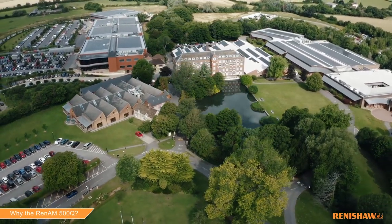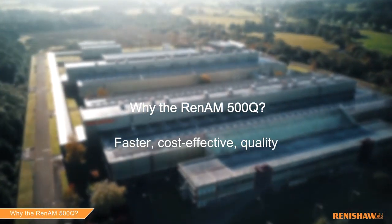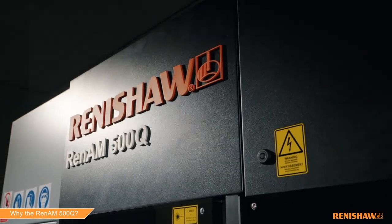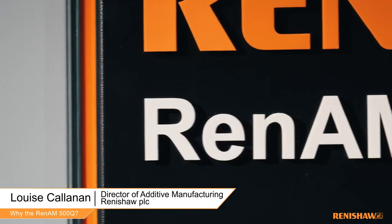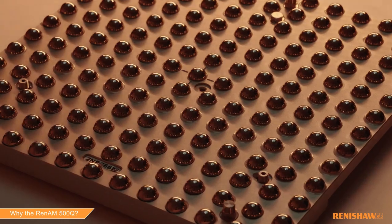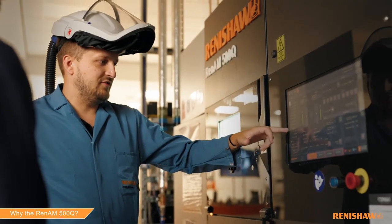Renishaw is a market-leading provider of metal additive manufacturing systems. We partner with customers all over the world who are looking for a reliable and effective solution for their industry's needs. Renishaw has 50 years of experience in delivering innovative excellence for our customers. We're ready to support your additive manufacturing journey with expert guidance at every stage of production.